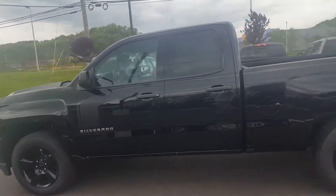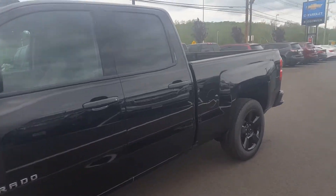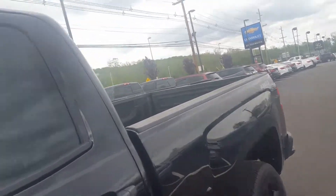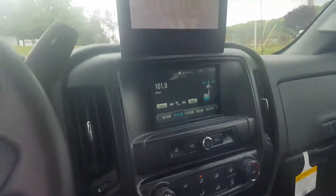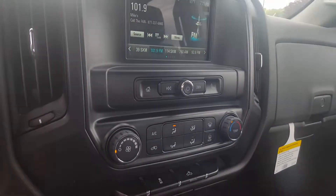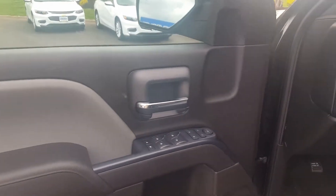It's a brand new truck — never been titled, never been registered. Here's an idea of the instrument panel: touchscreen radio, air conditioning, 4x4. All the lights are automatic, power windows, doors, and locks.